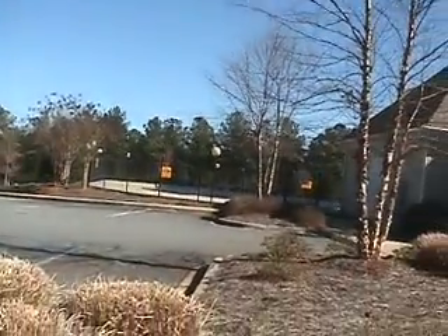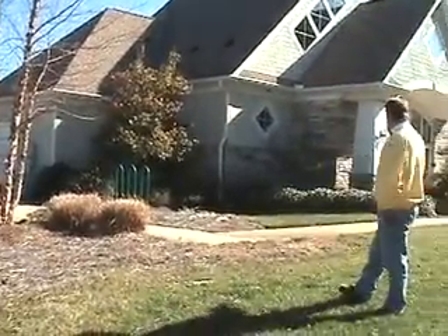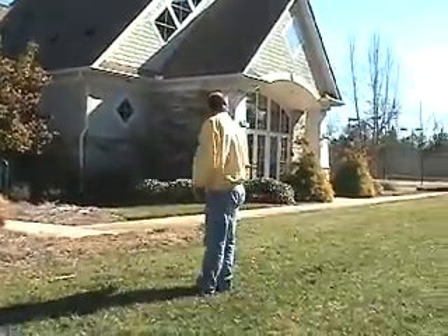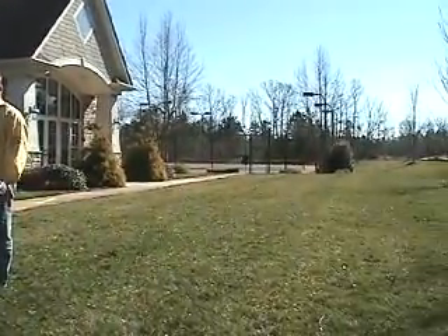Here we are at the Waterside Crossing swim tennis facility. We have a pool right behind the clubhouse area. The clubhouse has a see-through fireplace. As you look back to my right here, you'll see the tennis courts. A great amenity package for this Crescent community.